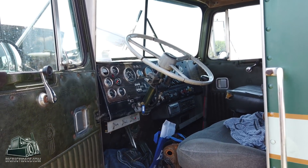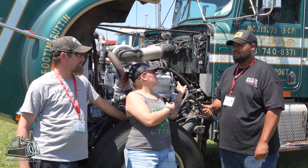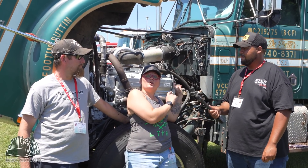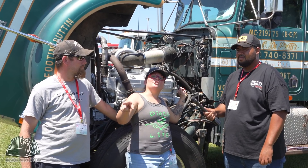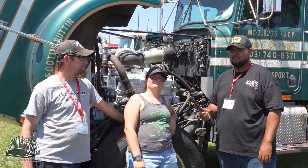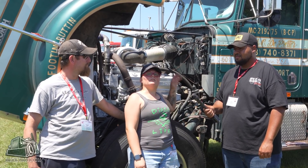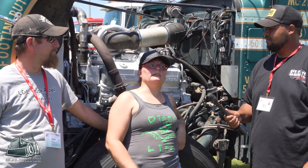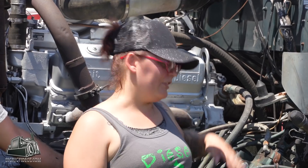My favorite thing about this truck — the favorite story I have — is that my grandfather hauled the steel beams to New York City to put the World Trade Centers together. That is by far the coolest thing — the stories he has told me is that he was involved in building the World Trade Centers with this truck.